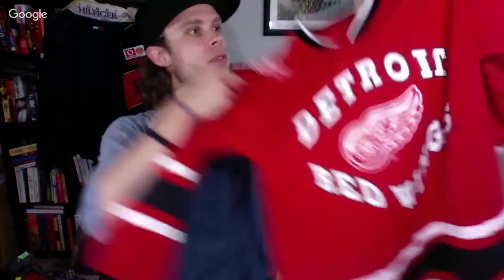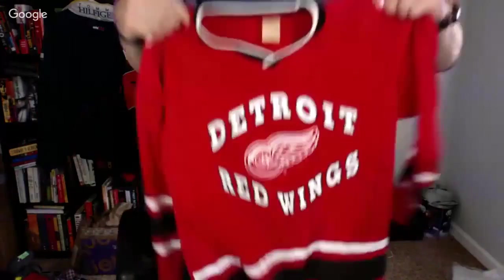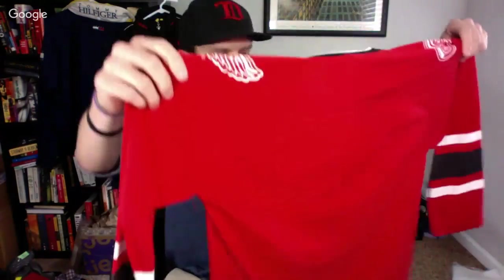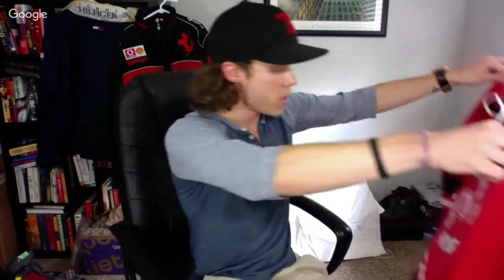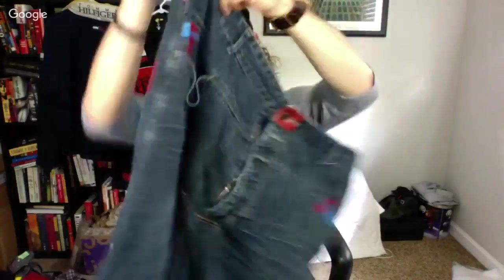Here's a vintage Detroit Red Wings hockey jersey. It's pretty small — probably a kid's jersey that I might sell as a men's small. It's blank, no size tag, but I'll ask about $30 on it. I could probably fit into it and might keep it honestly.